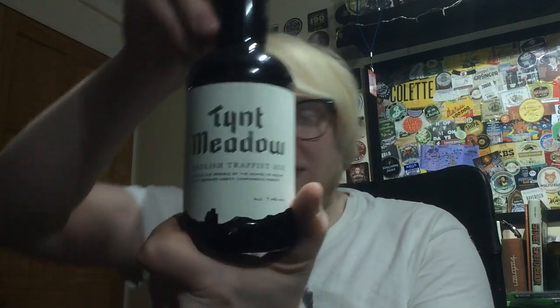Welcome to a beer review and this is a little bit of a special one, a little bit of a unique one. We're looking at a beer from the first British Trappist brewery. I believe it's the first British Trappist brewery, but it's definitely a unique aspect of brewing for the UK. And we are going over to the Mount St Bernard Abbey which is in Tint Meadow.